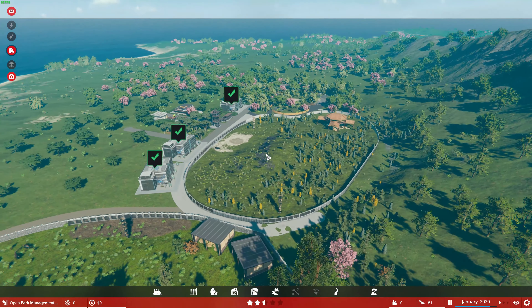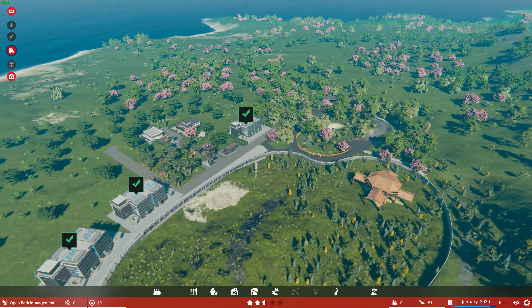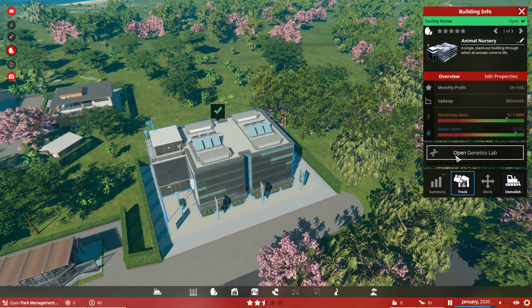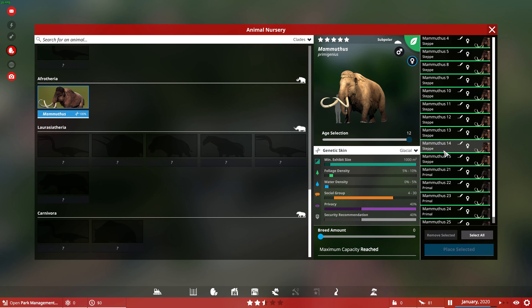We're going to be ending off with a mammal, believe it or not. We're going to be having the quintessential Ice Age animal - we have got the woolly mammoth. There's a blonde skin, we'll go with the steppe skin.